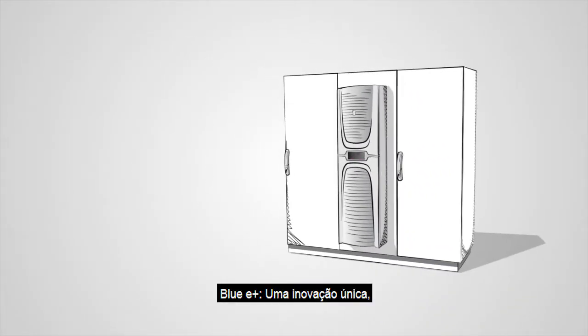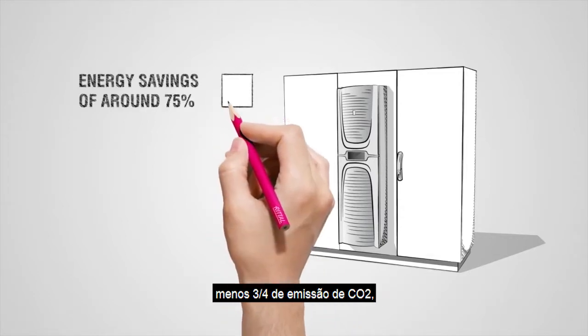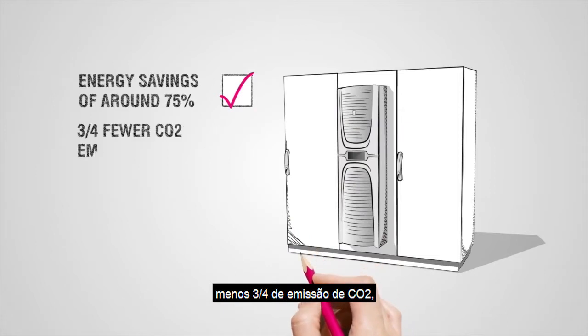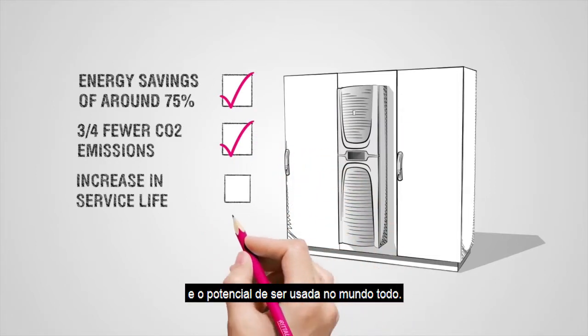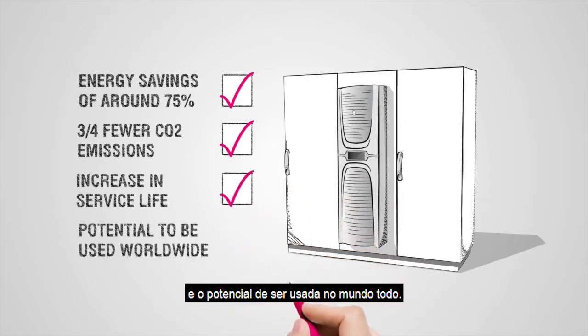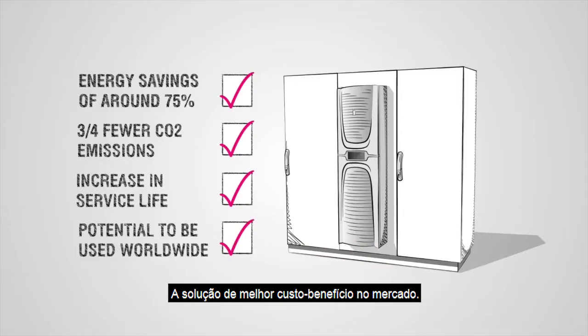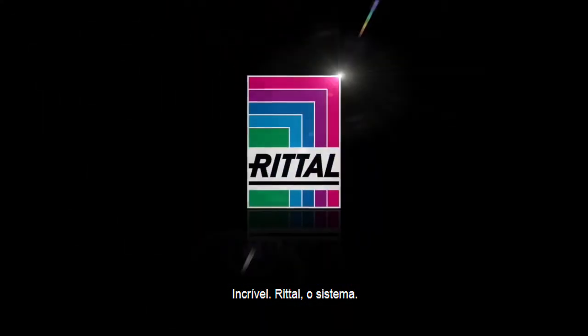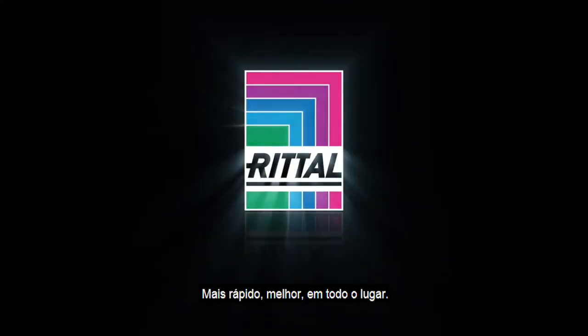Blue E Plus. A unique innovation, thanks to energy savings of around 75 percent, three-quarter fewer CO2 emissions, an increase in service life, and the potential to be used worldwide. And all this in one product — the most cost-effective solution on the market. Incredible. Rittal. The system. Faster. Better. Everywhere.